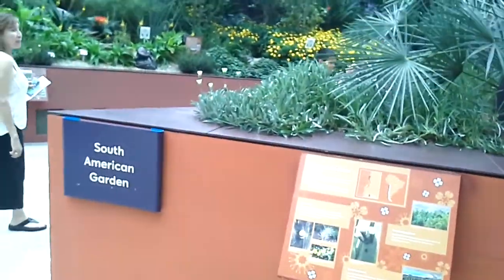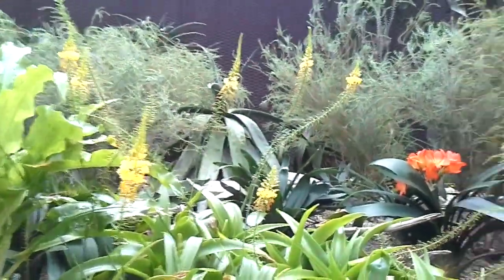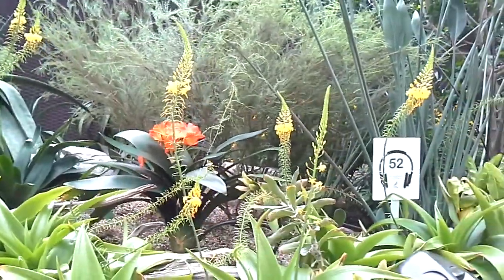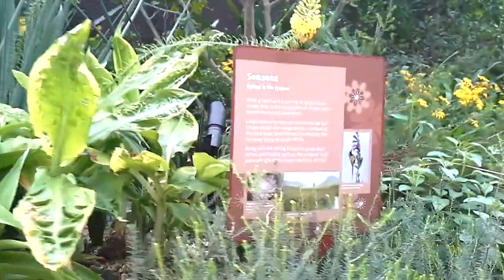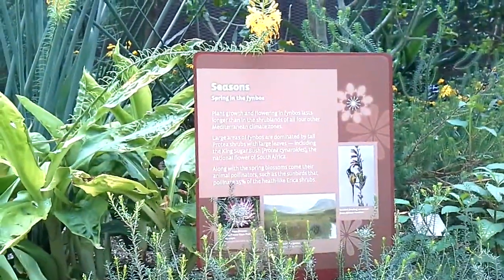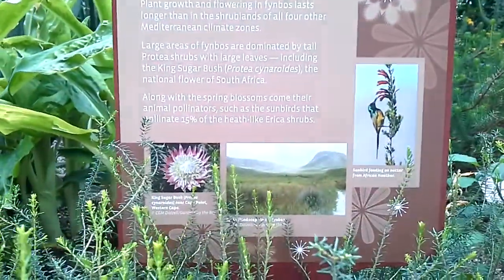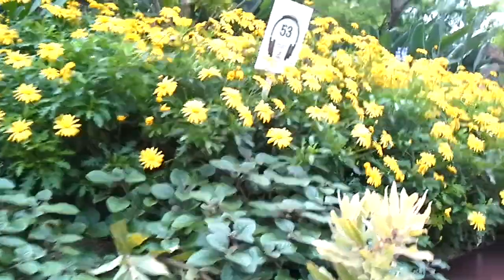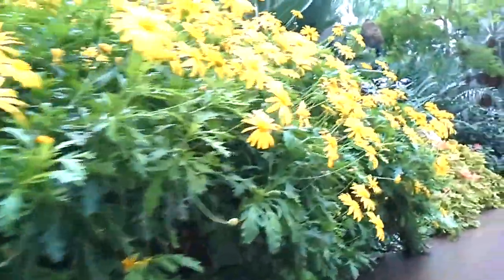This is the South American garden. I think this is from South America — I can't remember exactly. Anyway, I don't know what flower this is. There are flowers everywhere, and I mentioned birds, but of course there are no birds here, not that I know of. They're really lovely flowers.